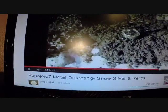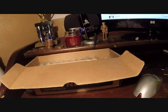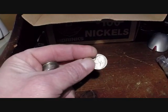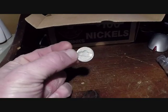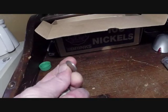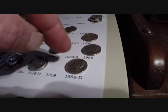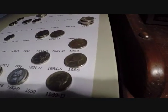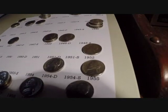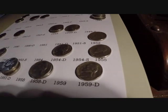Watching Popo Jojo 7 Metal Detecting — Snow, Silver and Relics — what I'm watching right now. And Drew just got his white whale, and look what I just got! I finally got my white whale on my second box of nickels on this hunt. Check it — I know this GoPro sucks for close-ups — but there's no mint mark on the back. Woohoo! I got my 1955. There it is. Finally get to put one of those in that spot. It's awesome, I'm a happy camper now.